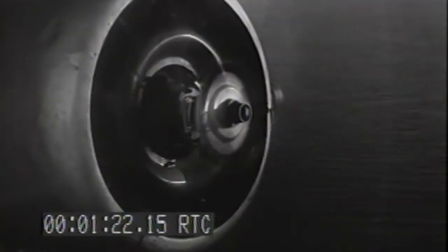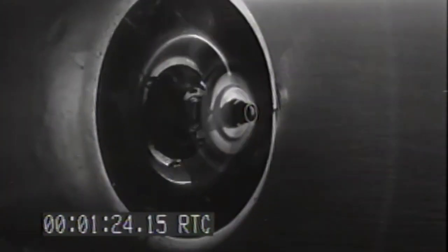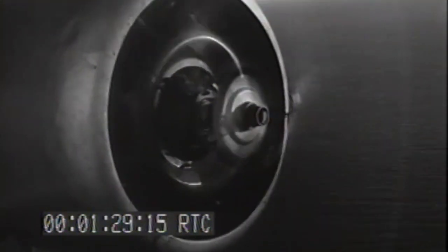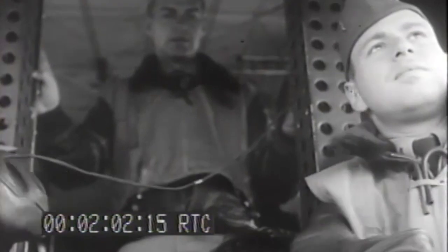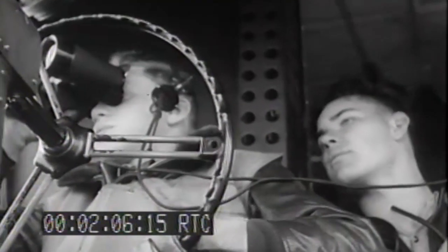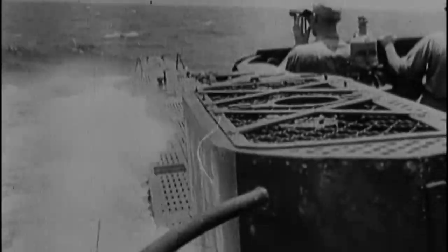Lieutenant Grylls went against procedure and did not report the sighting of U-134, instead starting an attack run on the submarine. As the blimp bore down on its target, U-134 swung left at a 90-degree angle, but the blimp pressed on. Then, at a range estimated to be 250 yards, the U-boat opened up on the blimp with its deck guns.